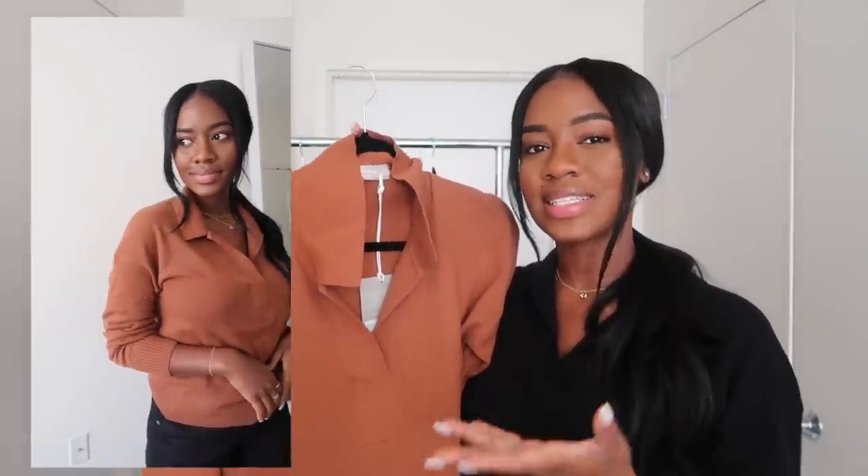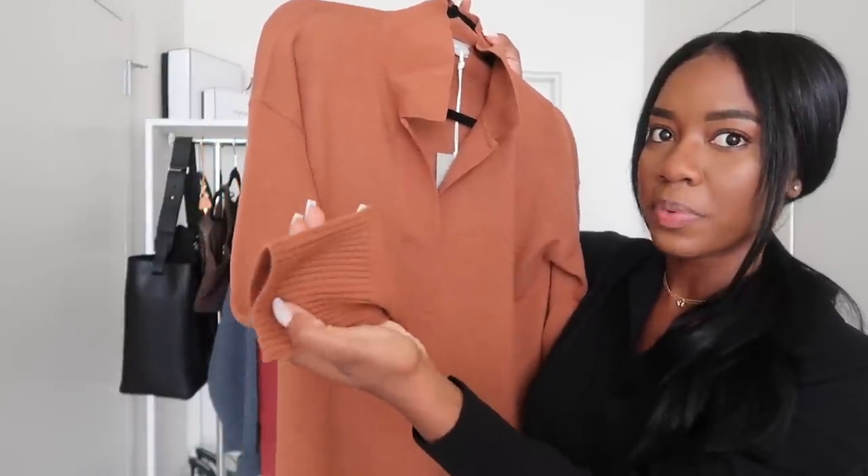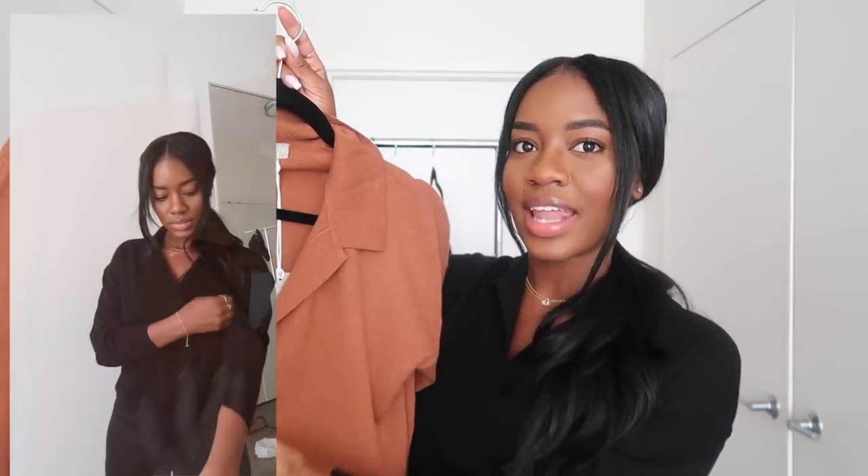The next thing I want to show you are the cashmere Ellis polo shirts. I'm actually wearing one right now in black; this one is in the shade Cinnamon — a really nice burnt orangey-brown color. I love the polo vibe of it. It really gives that expensive, sophisticated look. I would definitely pair these with dress pants or some really deep wash jeans. I also like that by the wrist it has these little ripples and it's a bit tighter there, while everywhere else is a little loose. I love how the collar and the V-neck area look. I really love this sweater. I got one in this shade and one in black, and I'll show you guys both in the try-on portion.